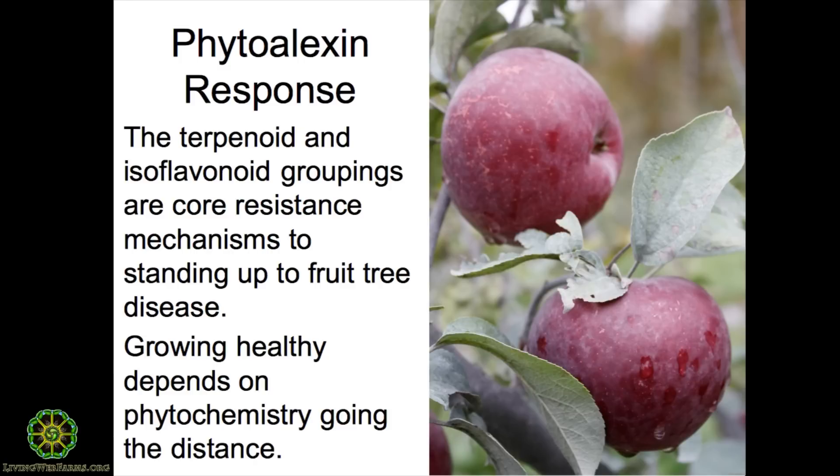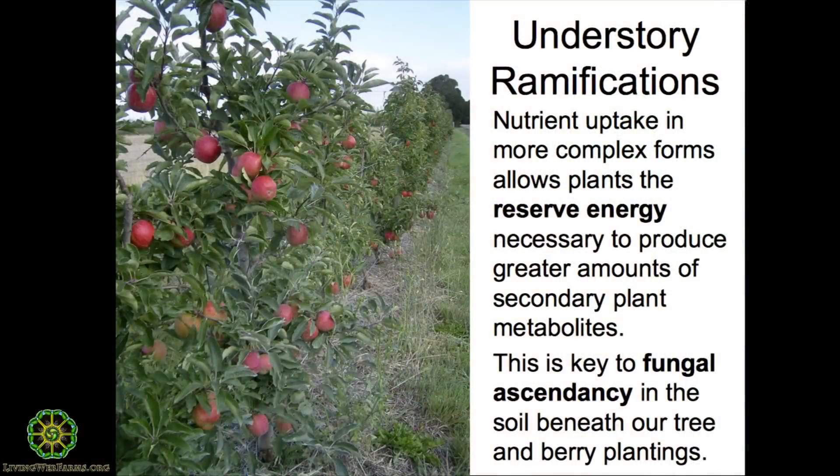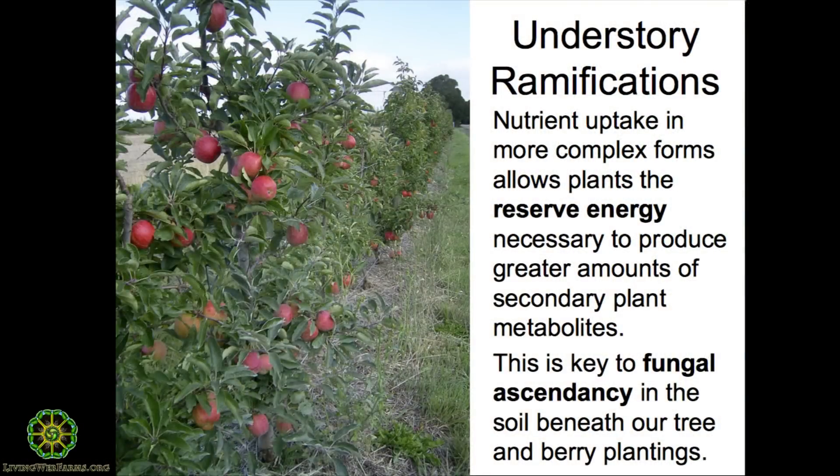This phytoalexin response is also keyed to the soil biology — it really has a lot again to do with fungal dominance. When it's a more complex soil biology, the plant roots have access to nutrition in a partially built form: amino acids, partially built carbohydrates. In a more bacterial-dominated system, they mostly have access to soluble ions. So when nutrition is partially built, the apple tree, the peach tree, the blueberries have more reserve energy, and it's that reserve energy that allows the plant to build more of the phenolics. That's why we're pushing things in that direction — we want plants to have that reserve energy to do more of this.